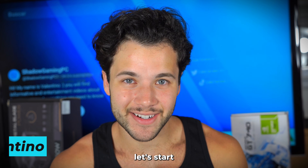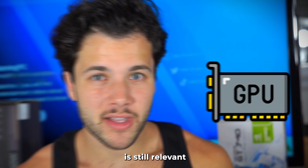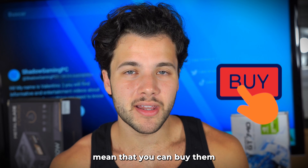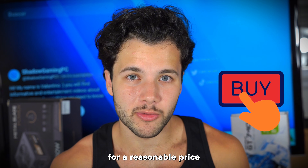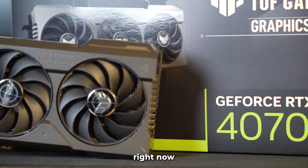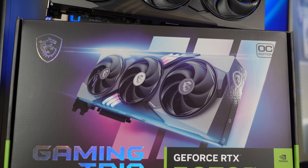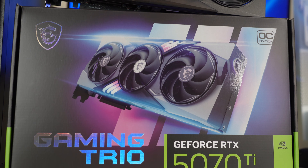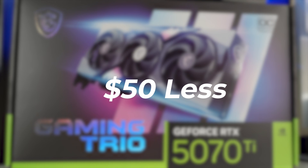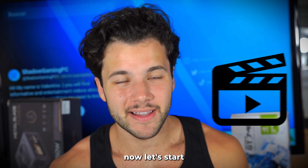My name is Valentino. Before starting, I want to say that every GPU mentioned today is still relevant — meaning you can buy them right now for a reasonable price. For example, a 4070 Ti is a previous generation graphics card you can still buy, but the price doesn't make sense because it's more expensive than the newer RTX 5070 Ti that goes for around $50 less. So the 4070 Ti and other GPUs of that nature will not be featured throughout this video.